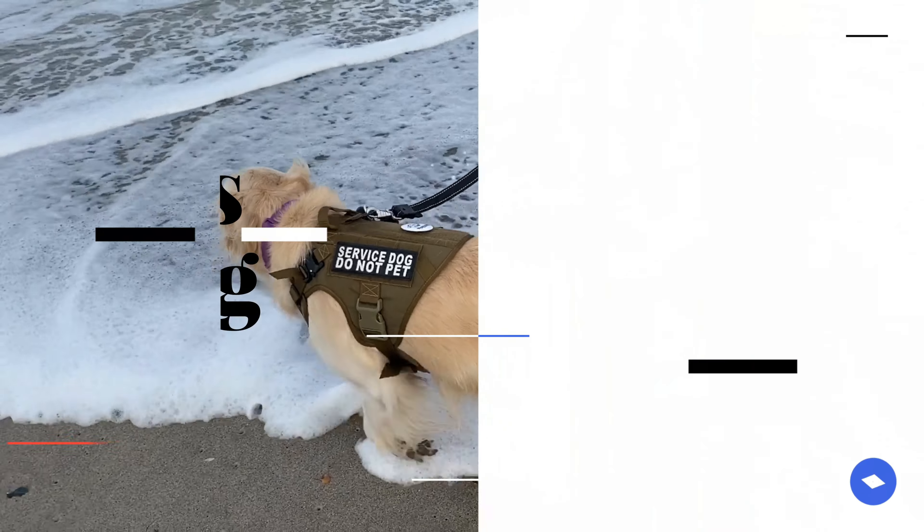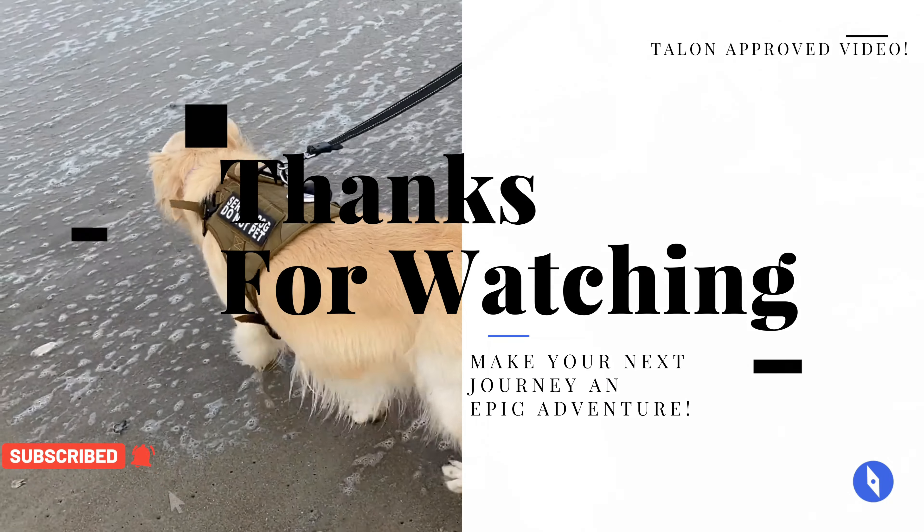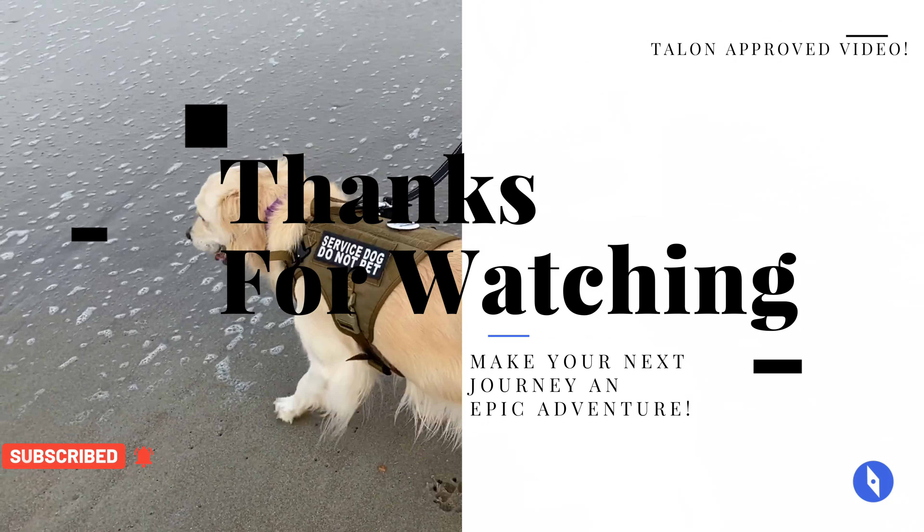Lots to do in the area if you like to be outside and do outdoorsy stuff like hikes and spelunking — do you know what spelunking means? If not, look it up, and leave us in the comments below if you do. Thanks so much for watching. May your next journey be an epic adventure. See ya, bye!